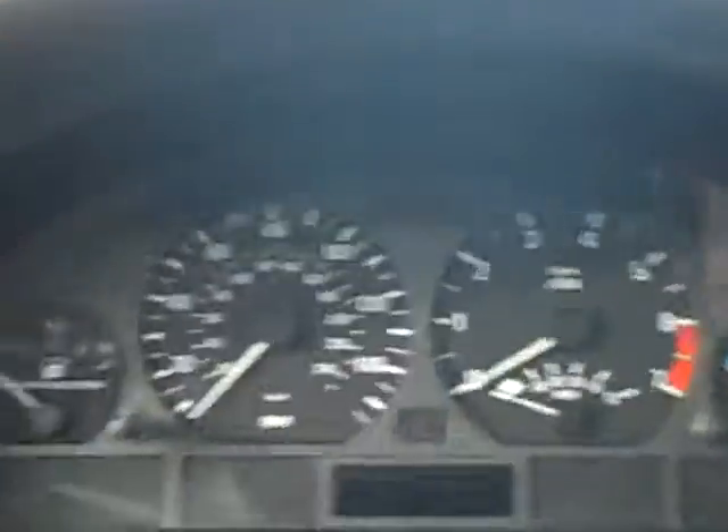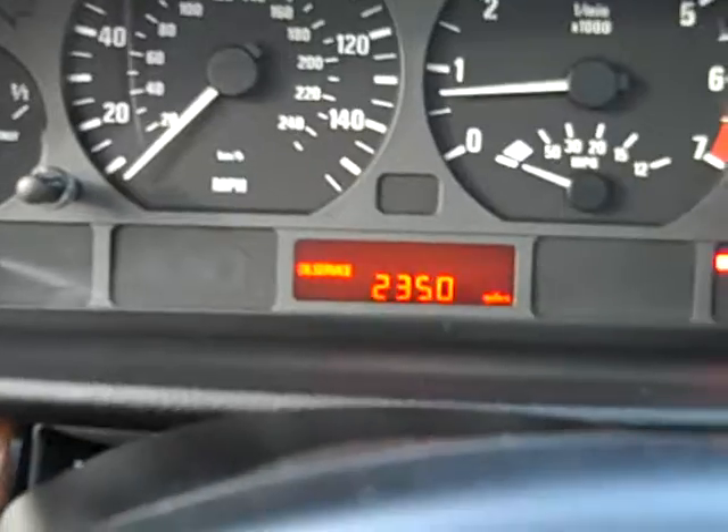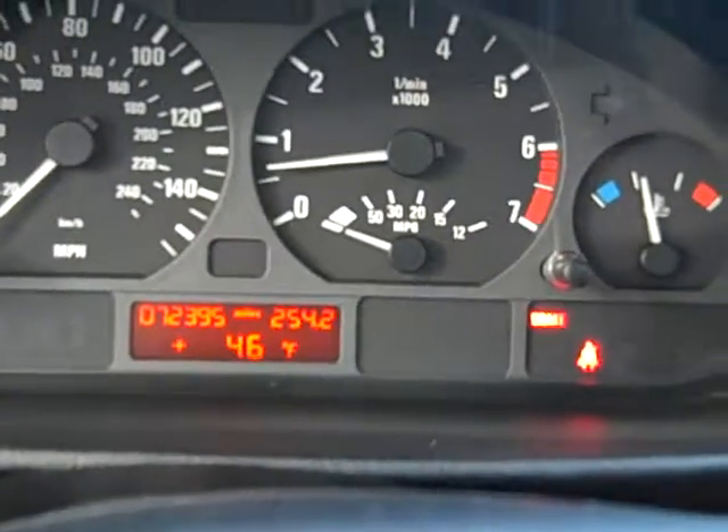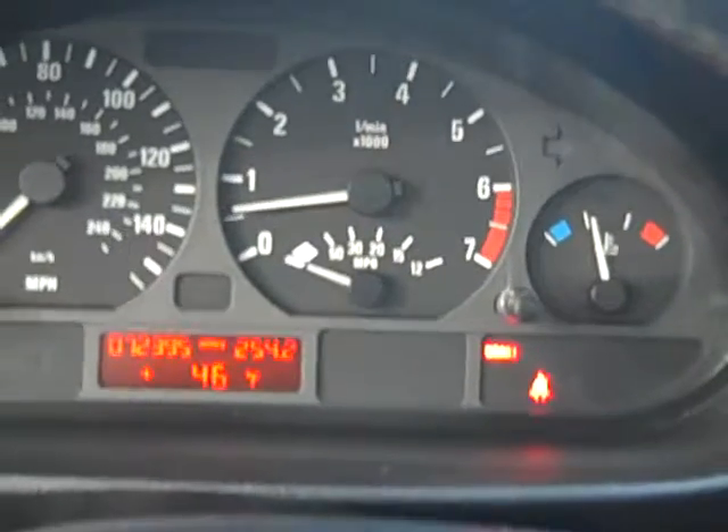I'm going to jump in and start it up real quick. It's got 2,350 miles to its next service and 72,395 miles total — for a car that's ten years old, that's an excellent average. As you can see, everything is really in tip-top shape.